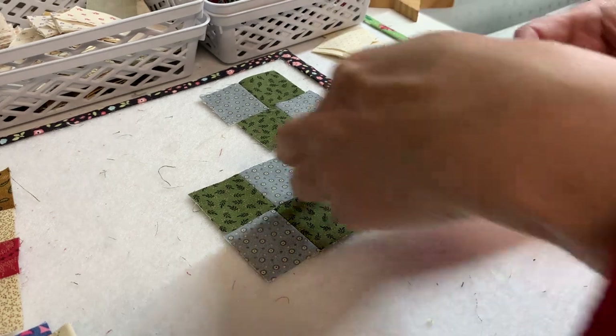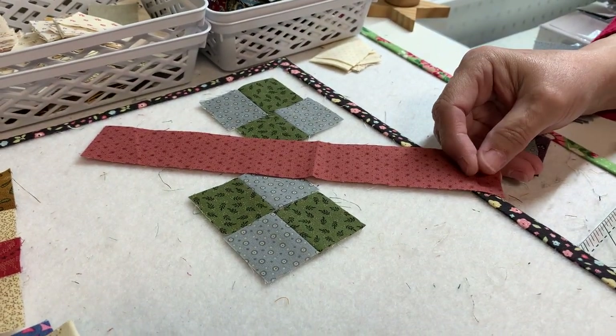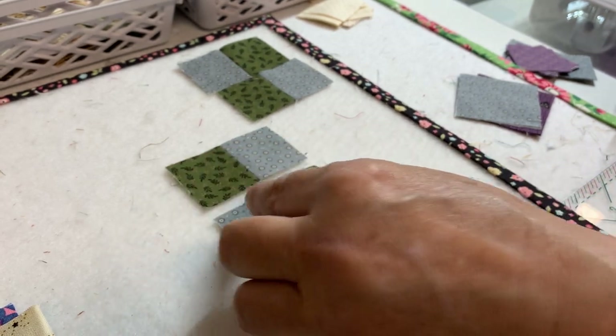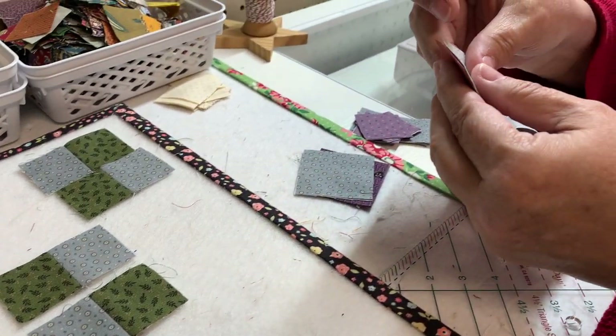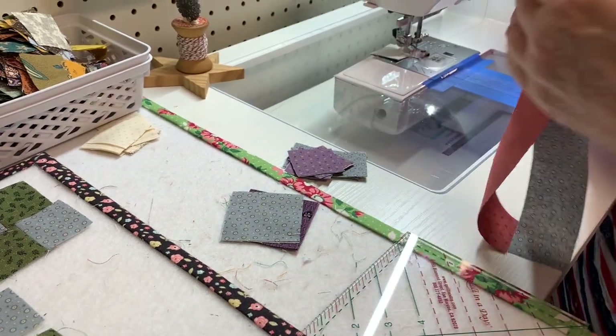I'm going to use this as my blocks that go through the middle. I call that cayenne color because it looks like cayenne pepper to me. Instead of just cutting a whole bunch of one-and-a-half-inch squares like the book says, I already had these cuts, so that was a no-brainer.